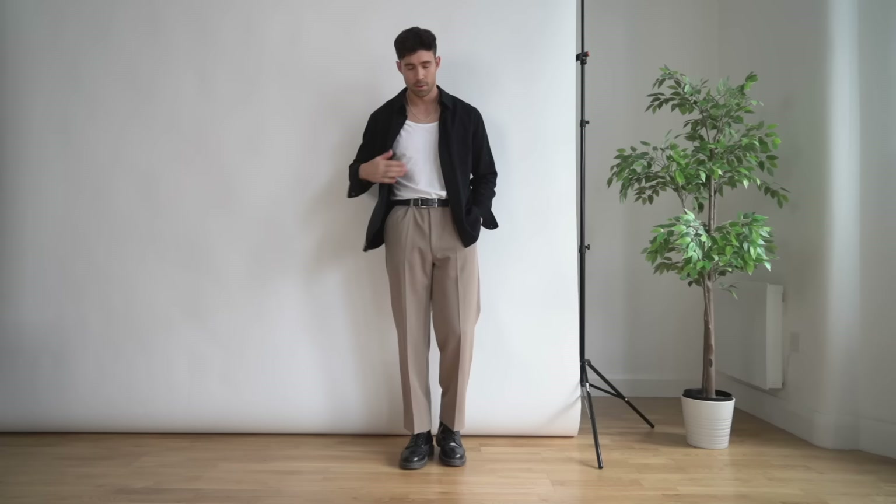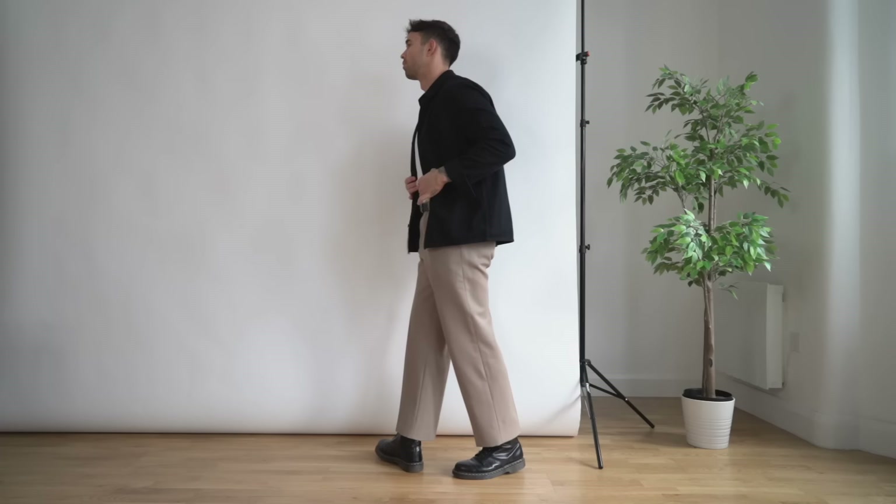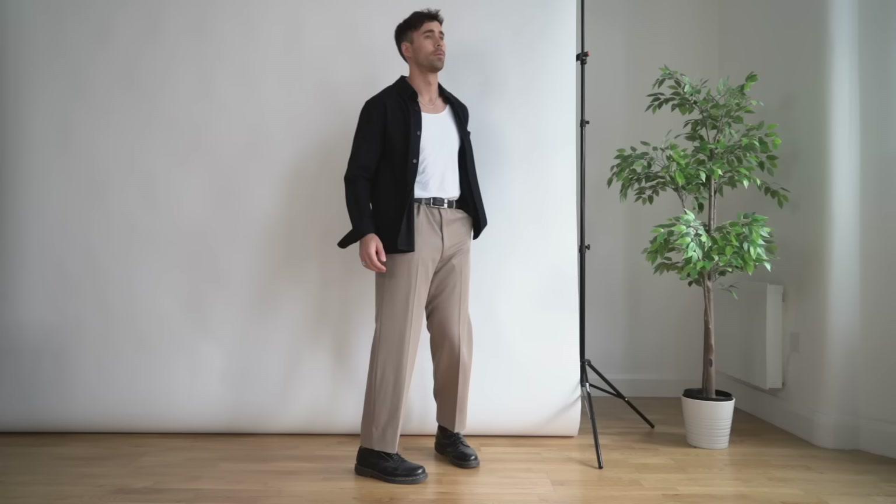Straight in with outfit number one — this is my hands-down absolute favorite way to style these boots at the moment. This is literally my favorite outfit right now, all together. What I absolutely love about it is it's a smart casual outfit. I feel anytime you add the Doc Marten boots into an outfit, it has this kind of casual, edgy-ish style. Starting on top, the black over-shirt is from Arkit, then we have a white vest underneath.